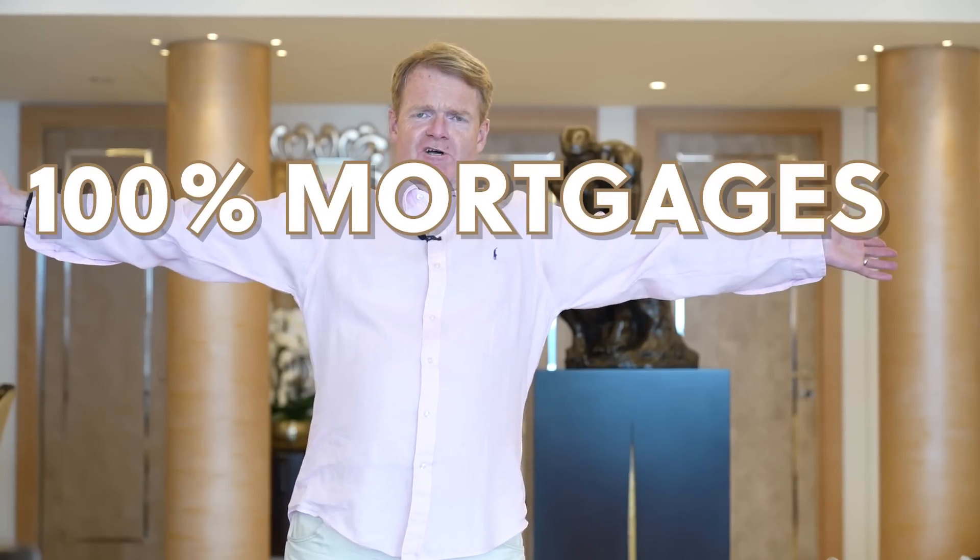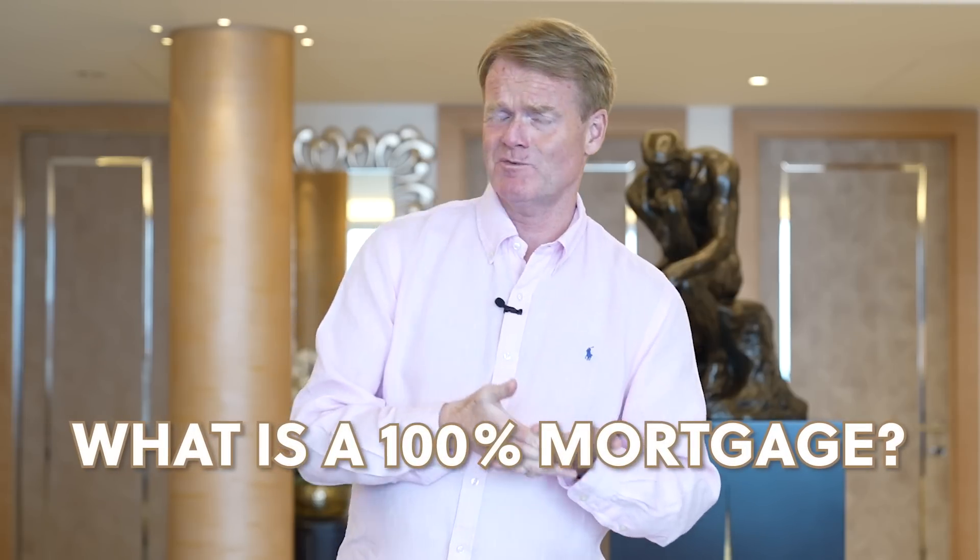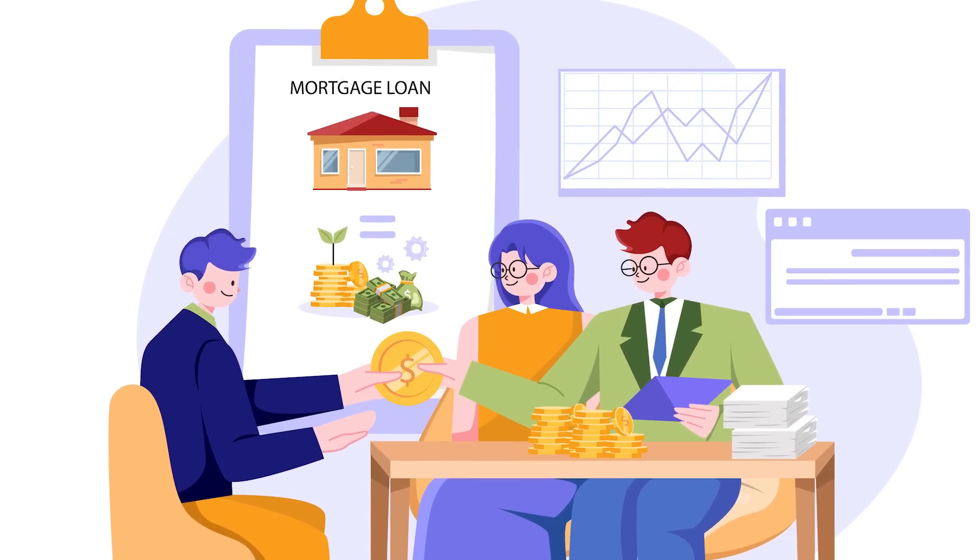100% mortgages are coming to the UK — well, they've been here quite a long time, actually. In this week's edition of Money Matters, because I believe that money truly does matter: what is a 100% mortgage? It's actually a fascinating thing. It means you can get 100% lending — you can get a 100% mortgage against a house or a flat.